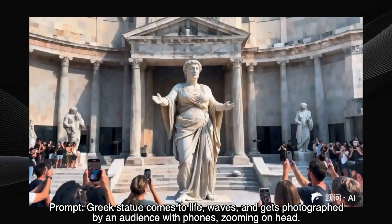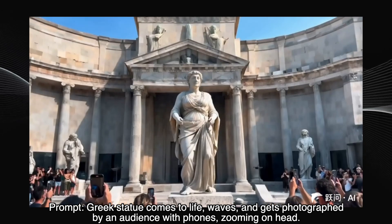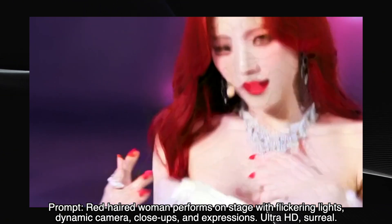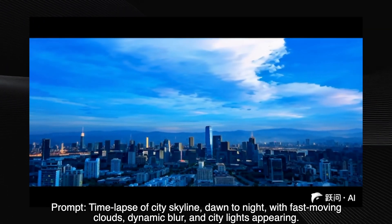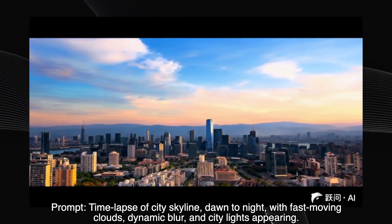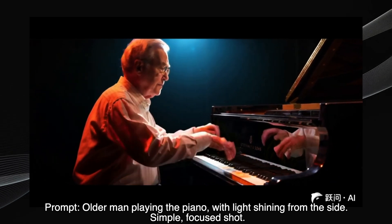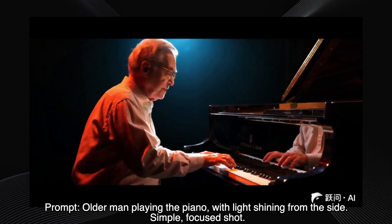Next up, a Greek statue coming to life, waving and getting photographed. The prompt called for a zoom in on the head, but the video actually zooms out, showing the whole scene. Still, the animation itself is pretty smooth. Next, a red-haired woman performing on stage — the prompt specified flickering lights and dynamic camera movements, but we get the red hair and the dancing while the lighting and camera work are pretty static. Not quite what was promised. Here's a time lapse of a city skyline — the prompt wanted dawn to night with fast-moving clouds. We definitely get the fast clouds and the dynamic blur, but it's more like a short segment of time, not a full day-to-night transition. Still, the effect is visually impressive. Now, an older man playing the piano — light from the side. The video delivers on that, but something's off. His fingers don't quite seem to be playing the piano realistically — a bit uncanny valley there.